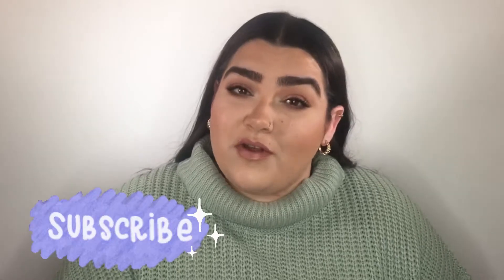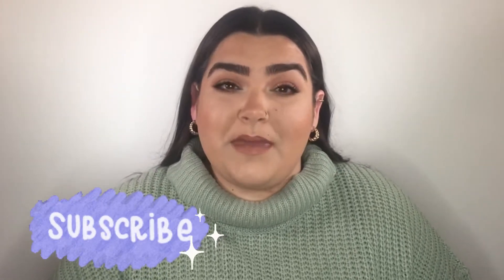Hi guys, it's Danielle again. Thank you so much for clicking onto my video. I really hope you enjoy my content. If you do, I'd love for you to subscribe. So today's video, I'm finally doing my 2020 makeup favourites.